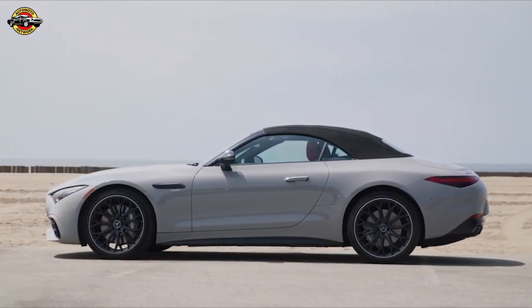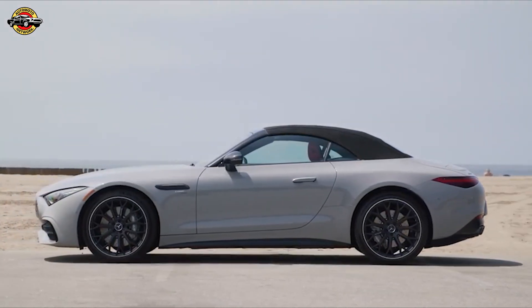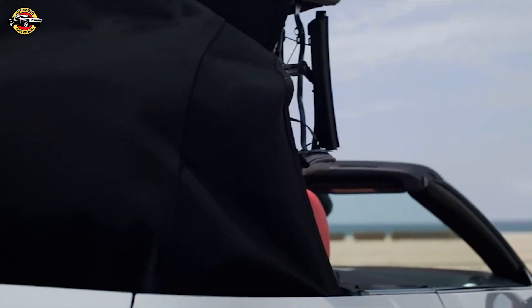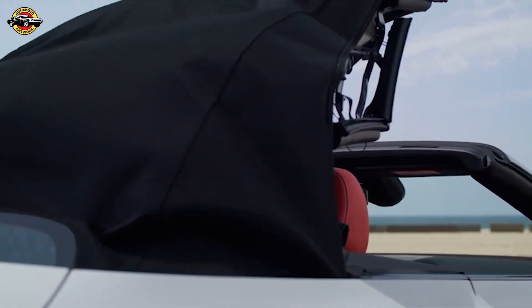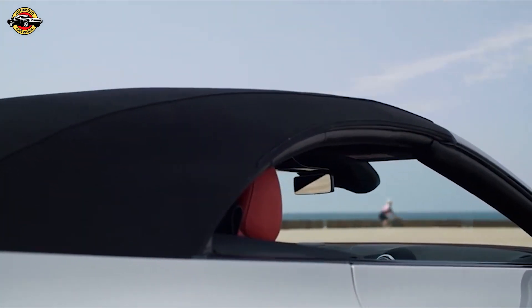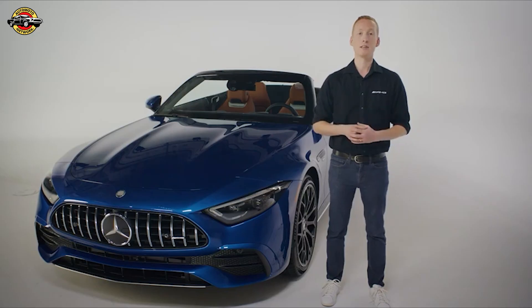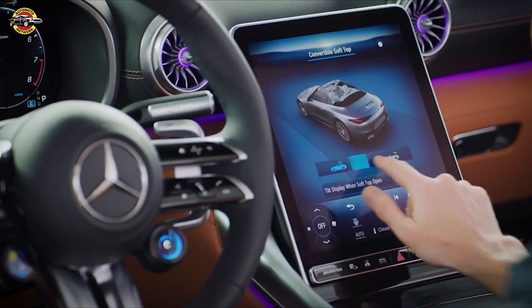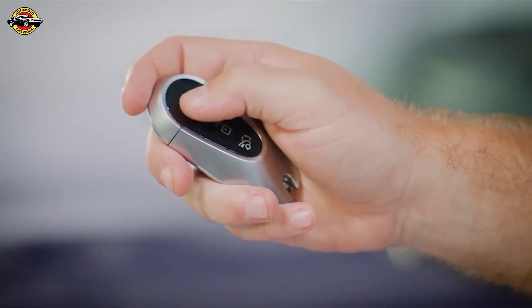This sporty new SL also features an electric soft top that reduces weight and lowers the center of gravity for better handling. The top is engineered with a sturdy three-layer Z-fold design that reduces noise and saves space. Opening or closing only takes about 15 seconds and it can operate at speeds up to 37 miles per hour. The soft top operation can be accomplished in three ways: the central display, a press-and-hold button, or when outside the vehicle with the key.